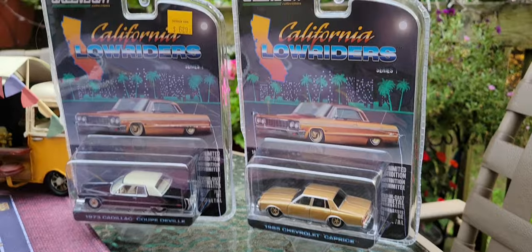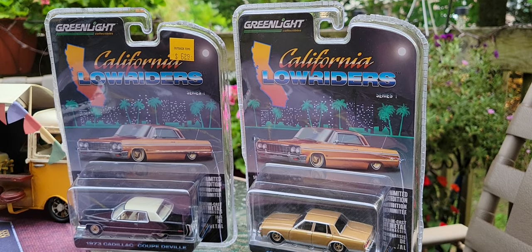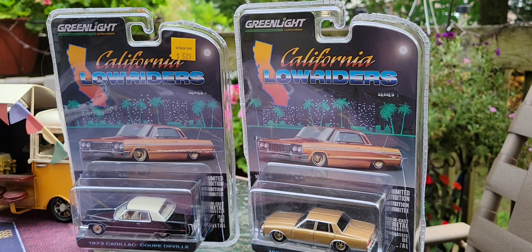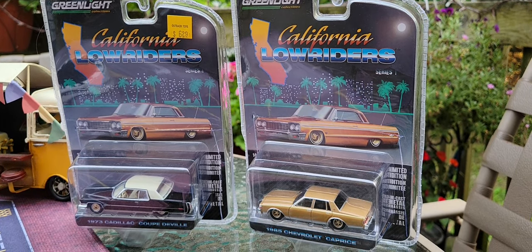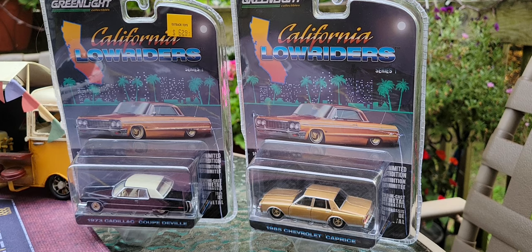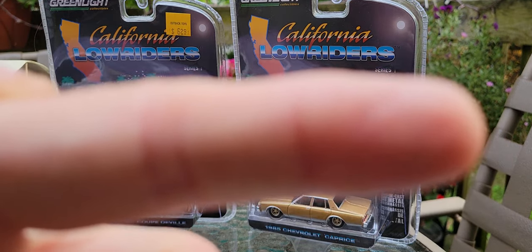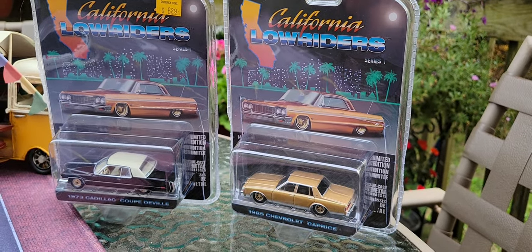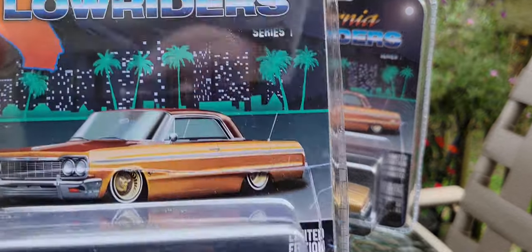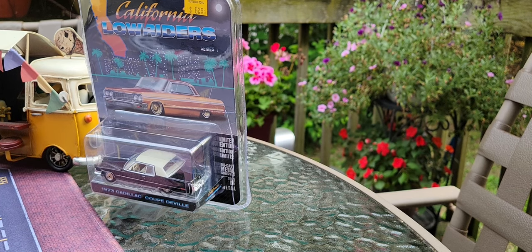Wow, look at that! California Lowriders from Greenlight. I got both of these back — I got this one this past week, and the brown one here I got a little while back. I'll show you how I know that — look at the stickers right here. Do you see that sticker? There's no sticker over there, and there's a very good reason for that. Welcome to the California Lowriders Series One from Greenlight.